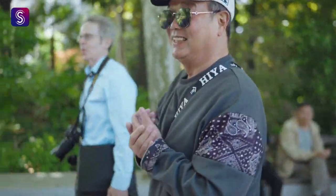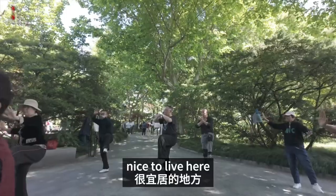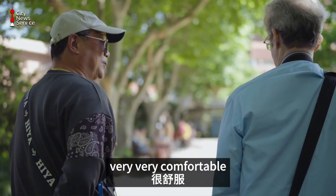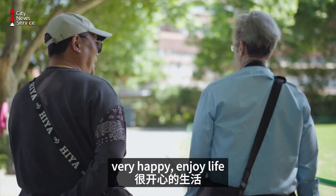Hi. Very comfortable, nice to live here. Very happy, enjoy life.